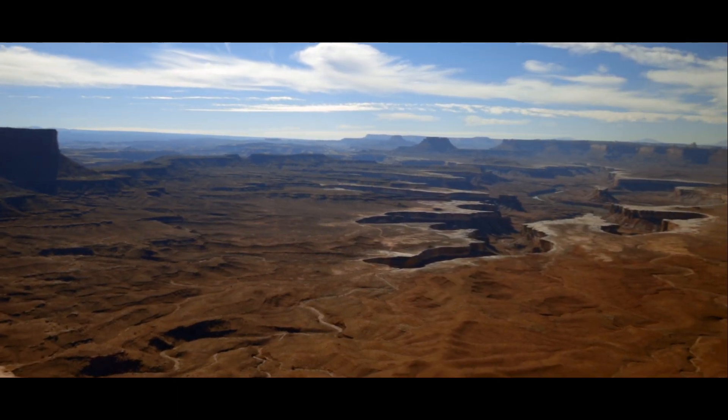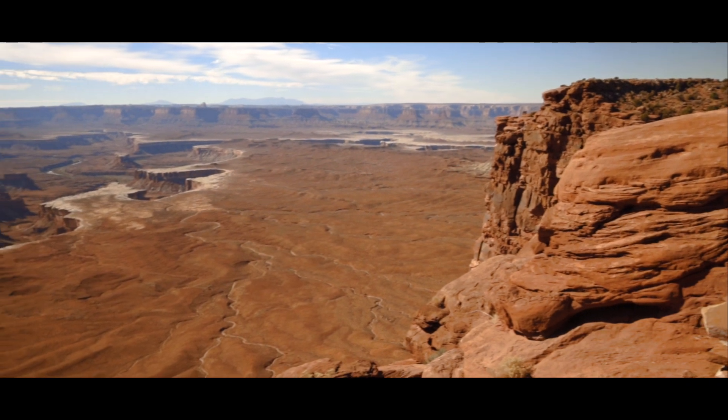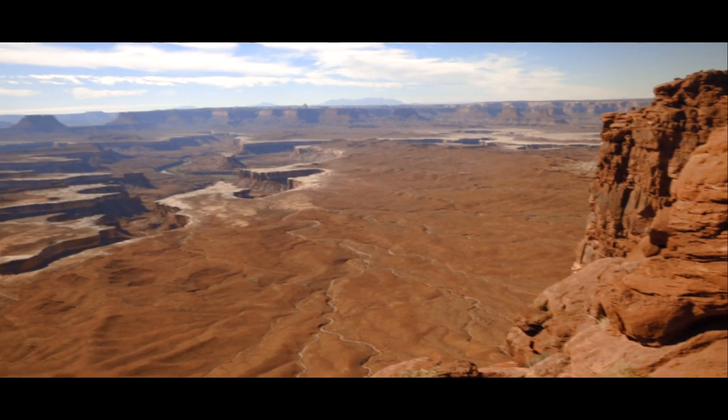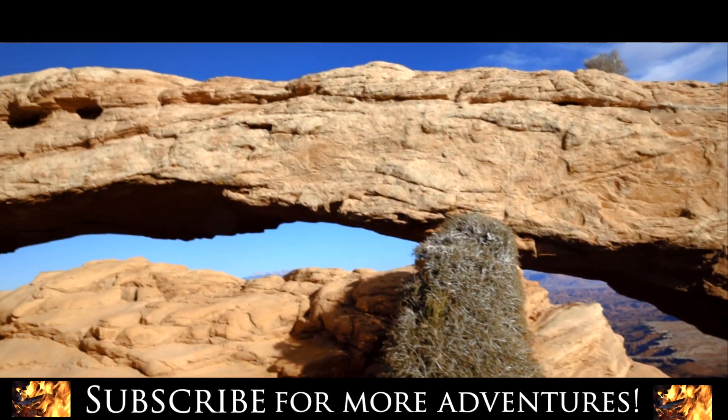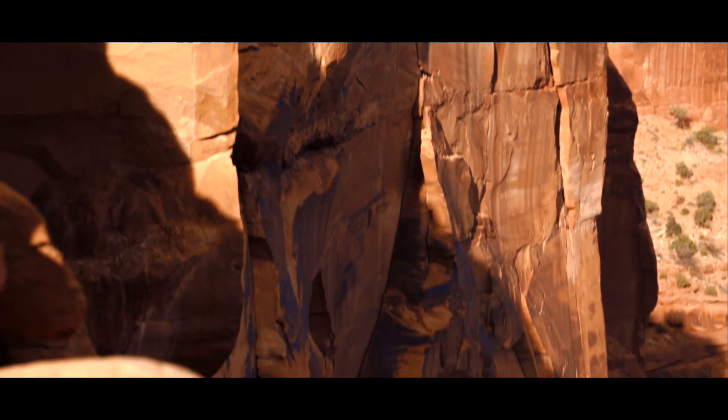Canyonlands National Park, by Moab, Utah, is a spectacular place where the Colorado River carved dramatic chasms in the desert landscape. Come join me on a hike to Mesa Arch, a beautiful sandstone arch with astonishing views into the canyons far below.